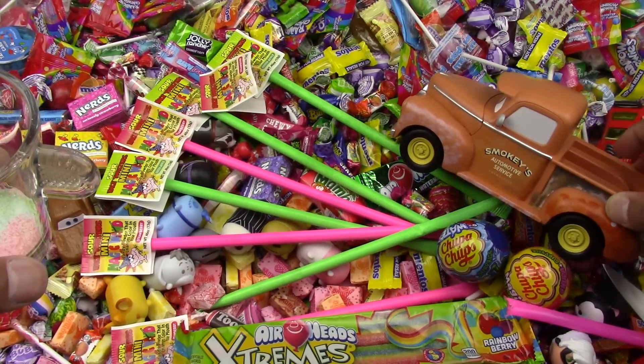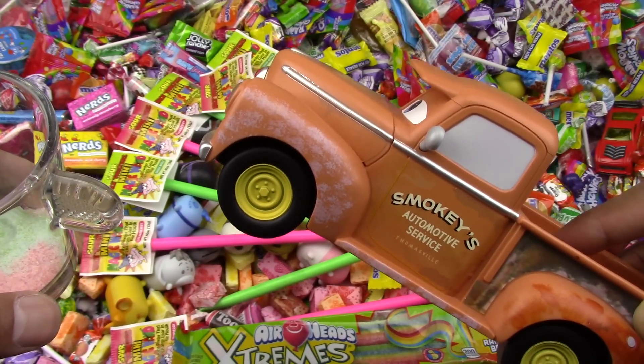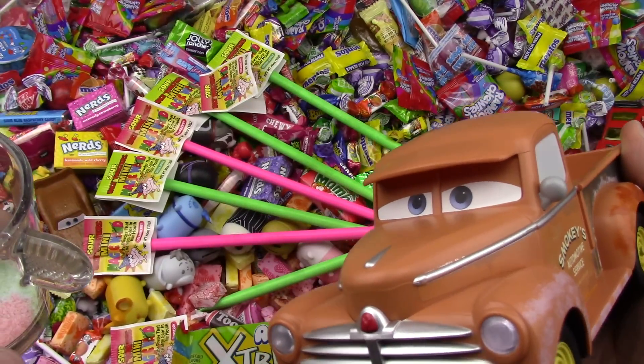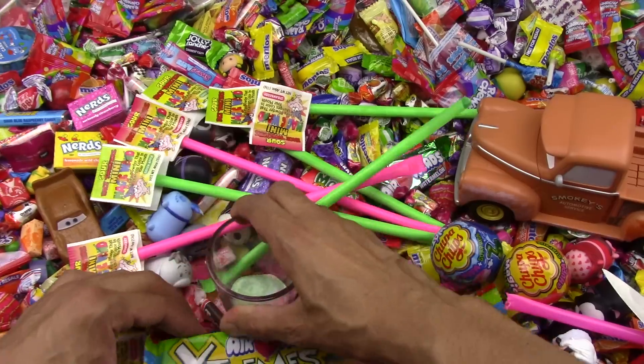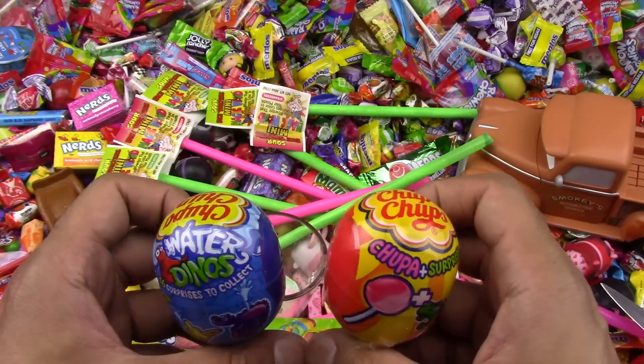What do you say, Smokey? Thought I recognized the sound of that engine. You did? What engine? Oh, that! Okay, Smokey is having a good time checking out my candy. Now let's open up the Chupa Chups before we go on and try the Airheads and the Tic Tacs.